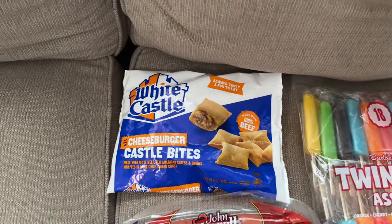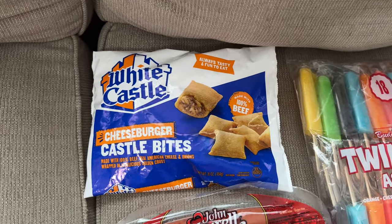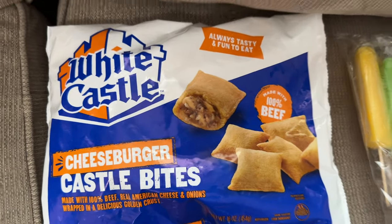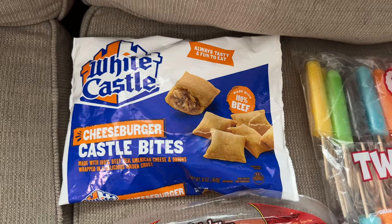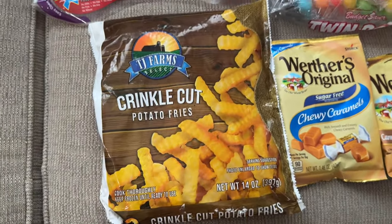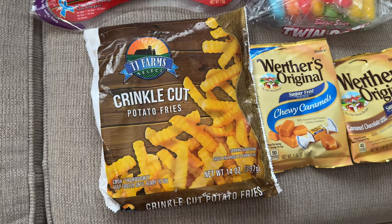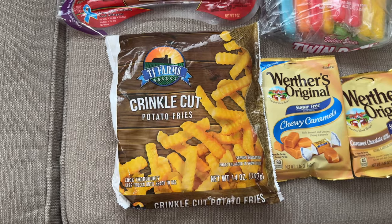We also got cheeseburger castle bites — it's a White Castle brand item from Dollar Tree. I'm hoping it tastes like a little White Castle burger. I'm excited to try that. I'm going to heat this up in the air fryer along with these crinkle cut french fries when the girls get home, so they'll get nice and crispy. I don't have to spend three dollars for a large container of fries at Burger King.